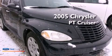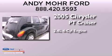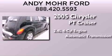This is a 2005 Chrysler PT Cruiser. It features a 2.4-liter four-cylinder engine and an automatic transmission.